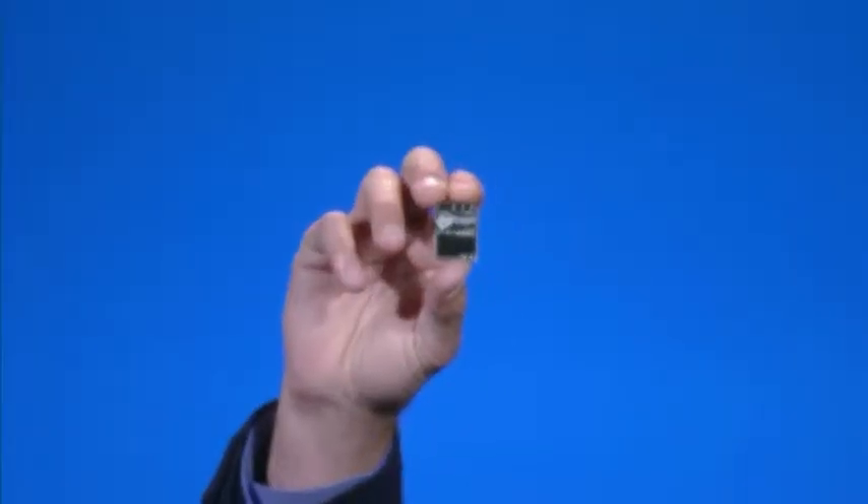Edison. It's a full Pentium-class PC in the form factor of an SD card. It runs a full Linux open source, it has built-in Wi-Fi and Bluetooth low energy. It has an app store, so you can do app store programming. It will be available in the middle of 2014. With Edison, the opportunities we believe are endless.